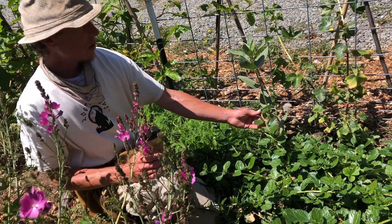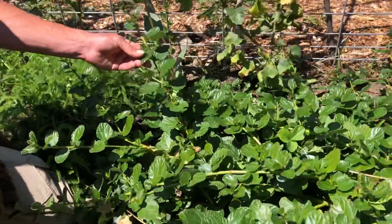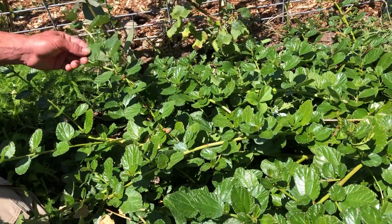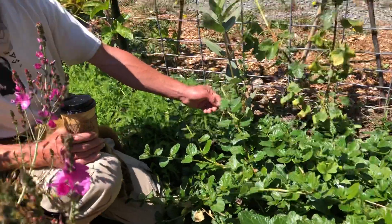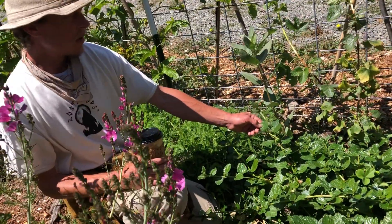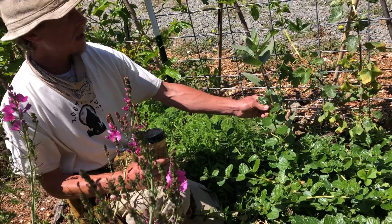Below the milkweed we have this low-growing Ceanothus species. California is a hot spot for Ceanothus — there are about 70 species in the state and around 69 of them only occur in California. So California has so many different varieties of Ceanothus.